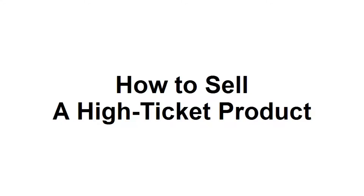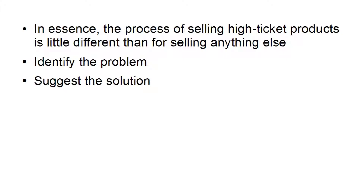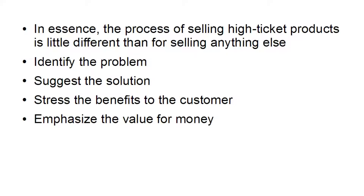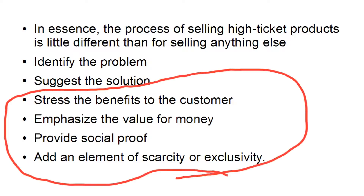In this video I want to talk about how you sell a high ticket product. In essence, the process of selling high ticket products isn't all that different from selling anything else: you identify the problem, suggest a solution, stress the benefits to the customer, emphasize the value for money, provide social proof, and add an element of scarcity or exclusivity. But really what separates selling a high ticket product from anything else are basically those last four items.